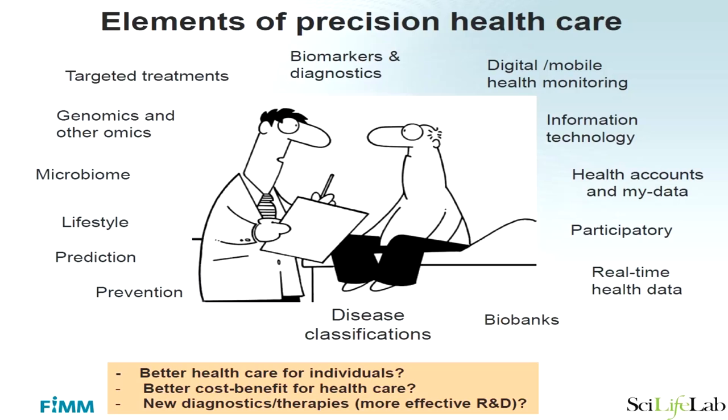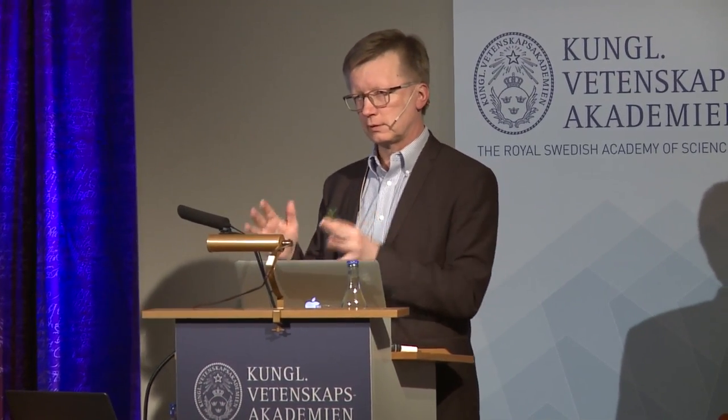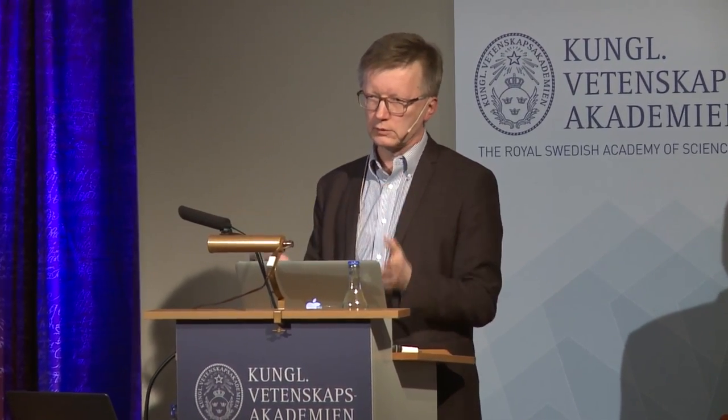We think precision medicine will help promote better treatments and diagnostics being brought to market, helping patients, and the R&D that industry does can significantly benefit from precision healthcare. So this is for everybody — for patients, for people who are not yet sick, for healthcare organizers, and for the industry. We all should work together.